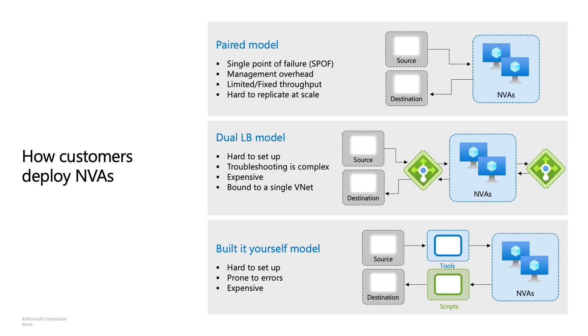Another model is the dual LB model — dual meaning there are two load balancers: an internal load balancer and an external load balancer. Traffic going from the source to the destination needs to be routed through this. Even from the visual, you can understand it's a little more complex to set up. As a result, troubleshooting is also harder, and errors or human errors are very expensive. There's another set of customers that say, I'm going to do it myself with my own tools and scripts. This is great, but it adds up pretty quickly when it comes to cost.